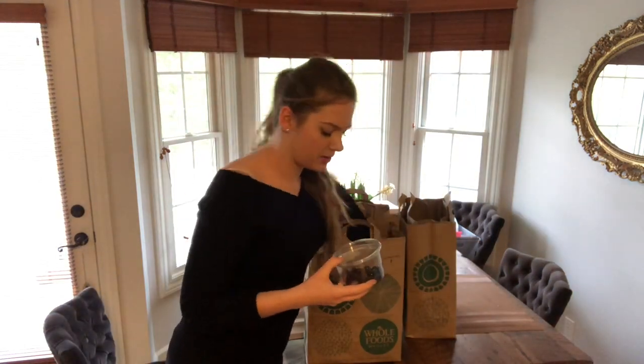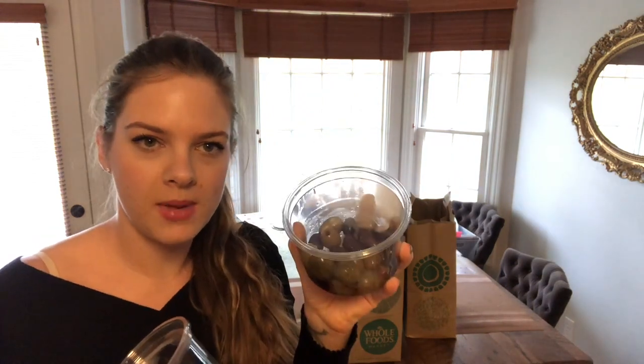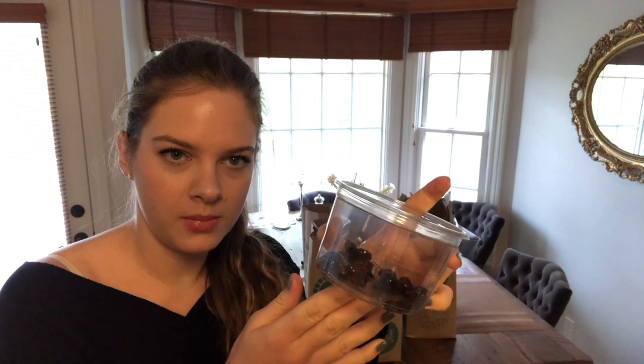We bought some olives as well. These ones are just the mix, and these are dried pitted olives.